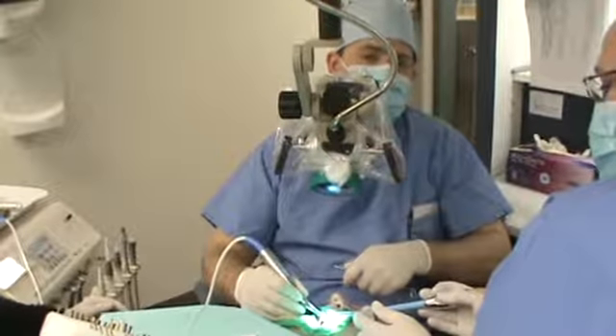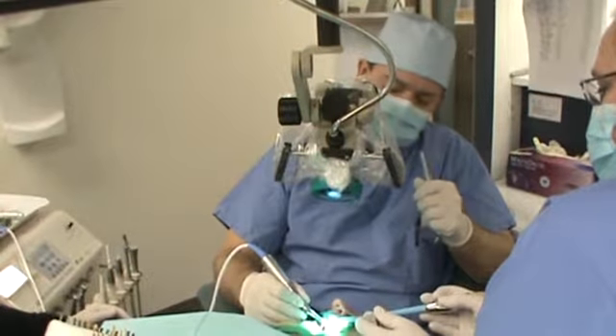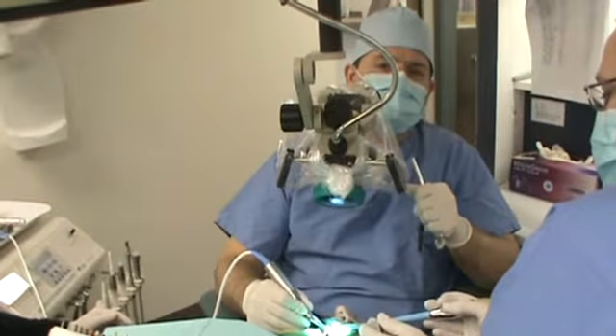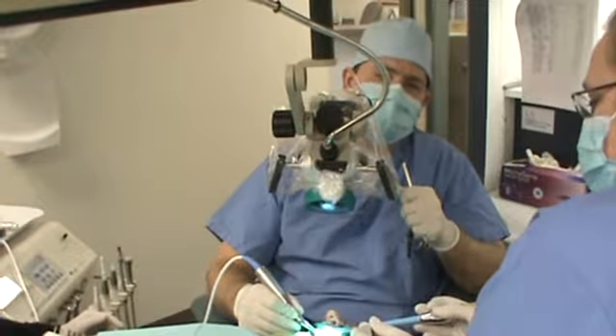Here we're performing a root canal procedure with IV sedation. The patient is very comfortable. Typically, root canal treatment, known as endodontics, is performed under an operating microscope.